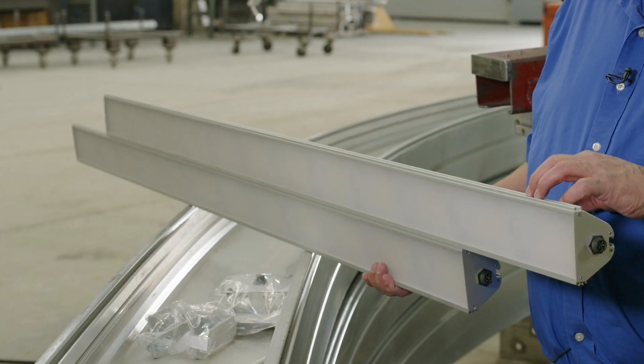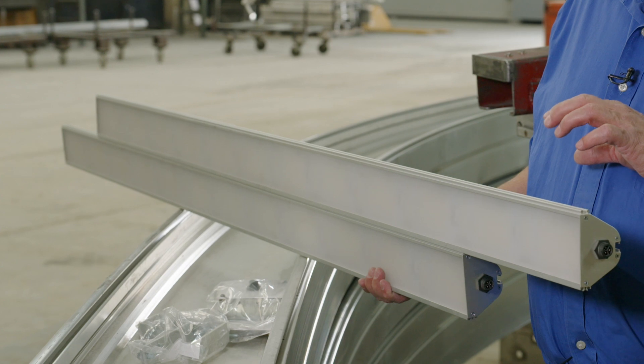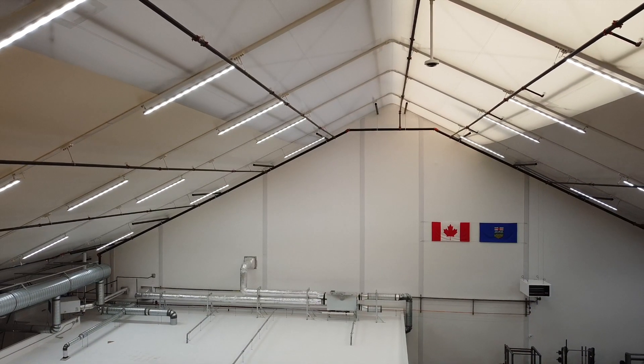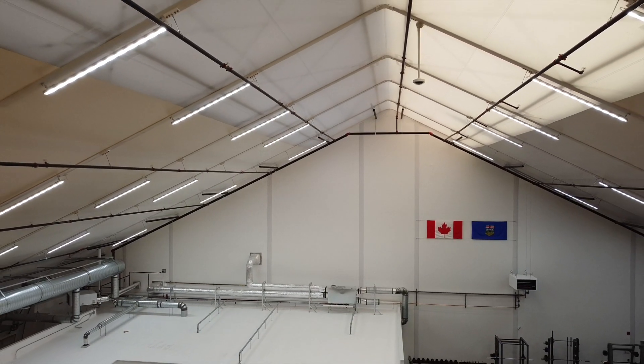The lighting fixture itself is incredibly durable. Each light is made of high strength aluminum and impact resistant polycarbonate, and our seven year warranty is unmatched in the industry.